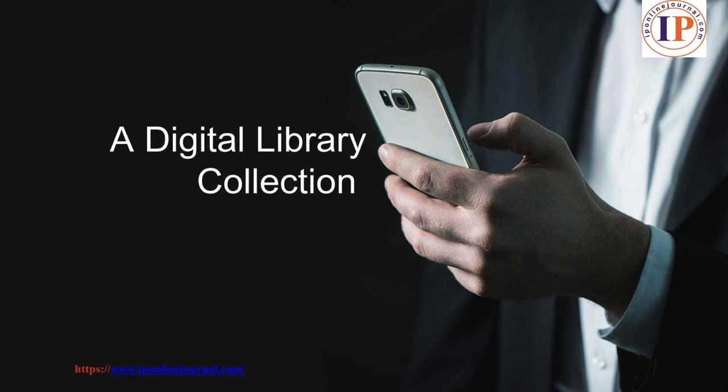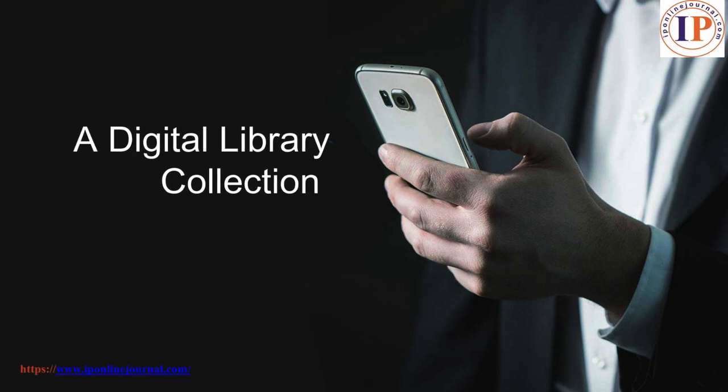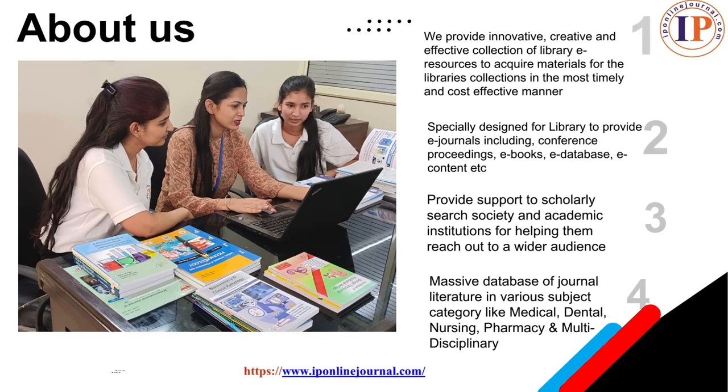IP Online Journal is a digital library collection of e-books, e-journals, e-content and e-databases. We provide innovative, creative and effective collection of library e-resources to acquire materials for the library's collection in the most timely and cost-effective manner. Specially designed for libraries to provide e-journals including conference proceedings, e-books, e-databases, e-content, etc.